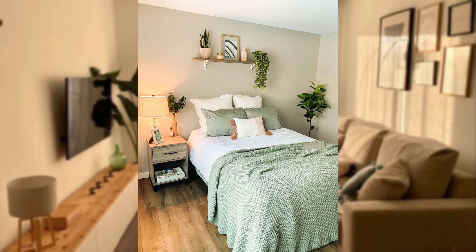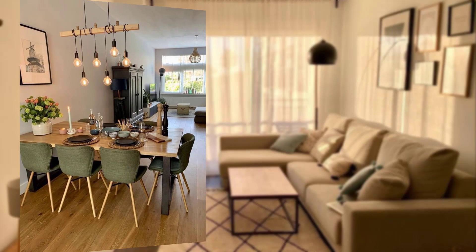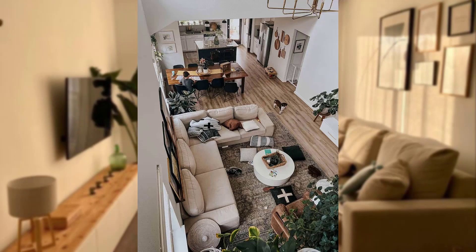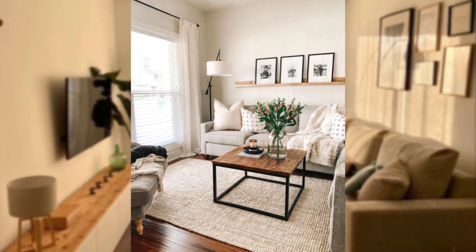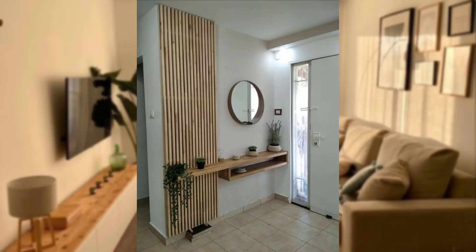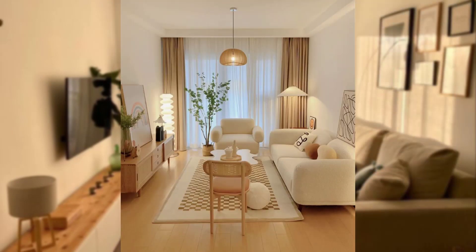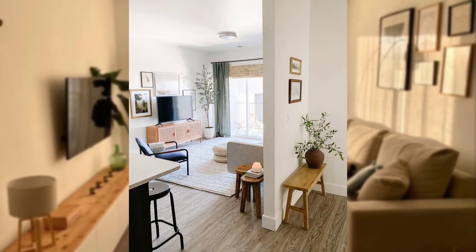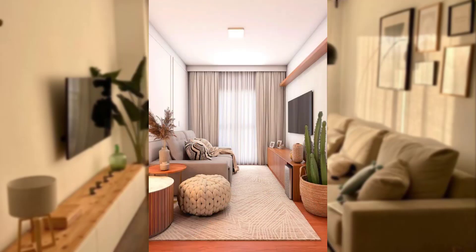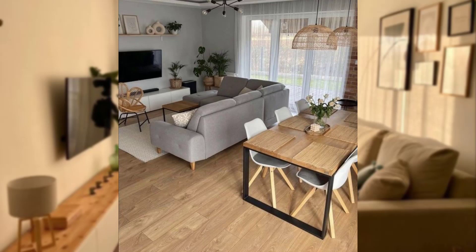Number one: set a budget and prioritize. Before you start decorating, determine how much you are willing to spend. Create a budget that covers all your decorating needs, including furniture, decor, and any DIY projects. Prioritize your expenses based on what's most important to you, whether it's a comfortable sofa, stylish lighting, or a beautiful rug.